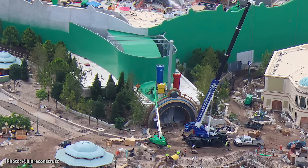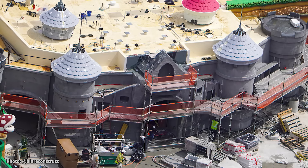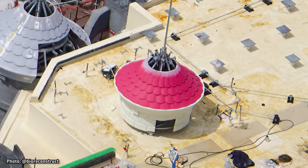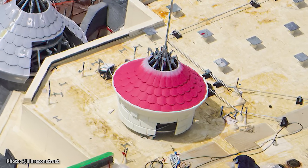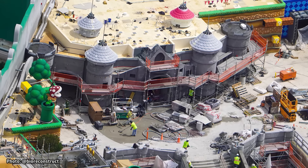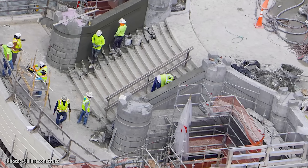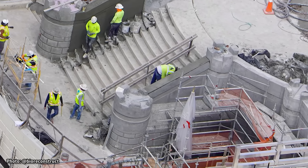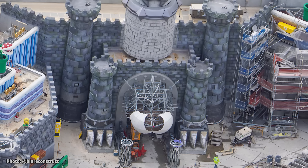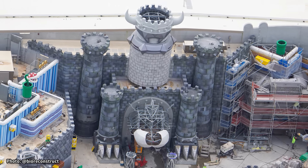Some of the colorful pipe theming is being added above the portal into Super Nintendo World. Inside of the land, the towers for Peach's Castle are beginning to be installed, and one of these towers has already started to receive color. Peach's Castle will act as the entrance into Super Nintendo World after traveling through the portal from Celestial Park. Across from this area, Bowser's Fortress is making great progress, with its crown installed atop the tallest peak.